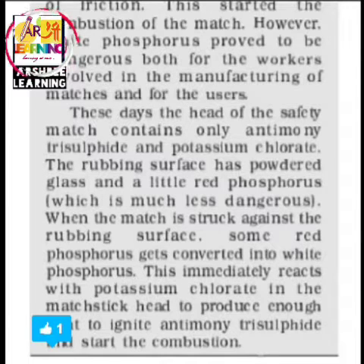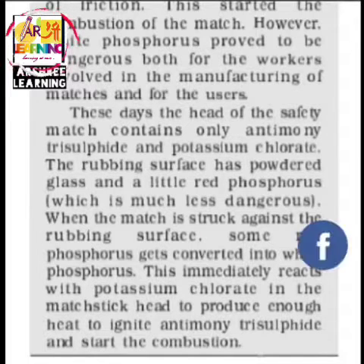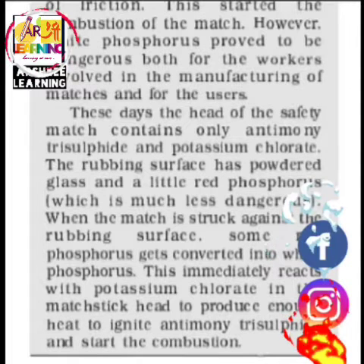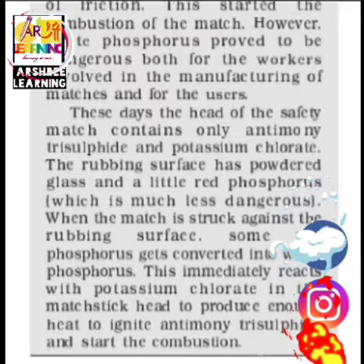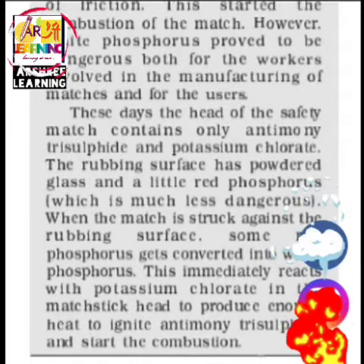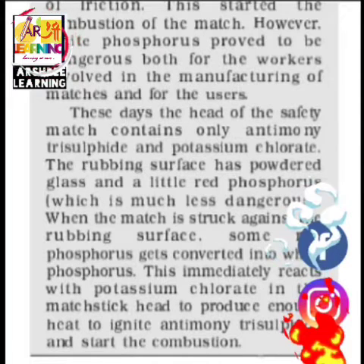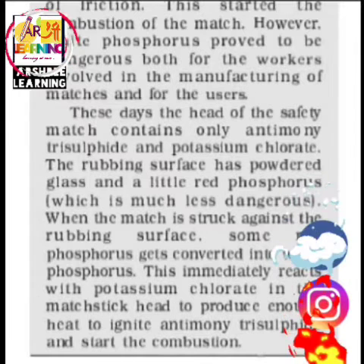The rubbing surface on the matchbox has powdered glass and red phosphorus. So the difference between the match head and the matchbox chemicals is that, although they may look the same, their properties are different. When the match is struck against the rubbing surface, the match's chemical rubs against the glass and the base of the matchbox, and the red phosphorus gets converted into white phosphorus, which immediately reacts to produce heat.